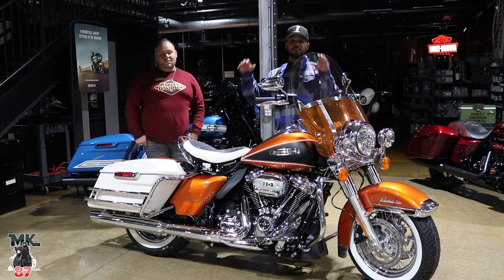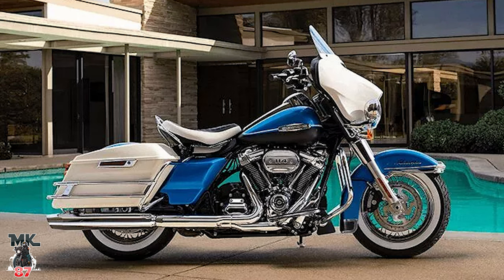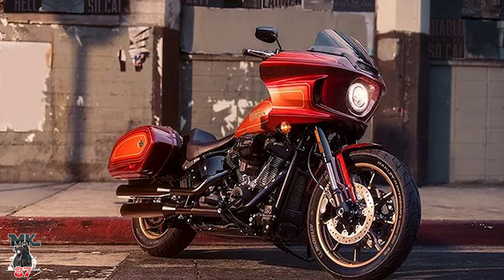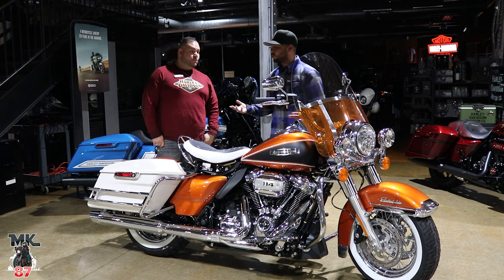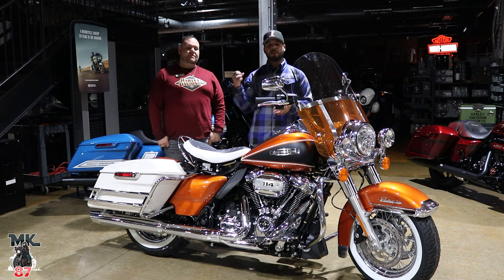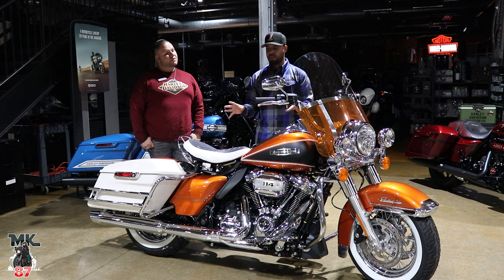Let's talk about the Icons Edition real quick. This is the third icon that Harley Davidson has released. We first saw that blue and white one — the Icon Revival — which came with the original streetlight fairing that later became the streetlight. Number two was the El Diablo. And now number three is the Highway King. I really like what Harley Davidson is doing with the Icons Edition. It's basically going into their archives and pulling something out from the back — this is from the late 60s, around '65 to '68.